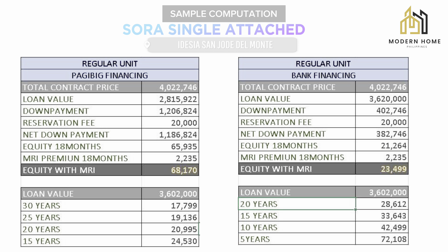Here is the sample computation for the Sora unit, single-attached regular unit, through Pag-IBIG financing. Total contract price is ₱4,022,746. Loan value ₱2,815,922. Down payment ₱1,206,824. Reservation fee is ₱20,000, deductible from the down payment. Net down payment is ₱1,186,824, payable within 18 months at ₱65,935 plus ₱2,235 MRI premium — total equity with MRI is ₱68,170. Loan value ₱3,602,000, loanable up to 30 years at ₱17,799. Options are also available for 25, 20, 15, 10, and 5 years.